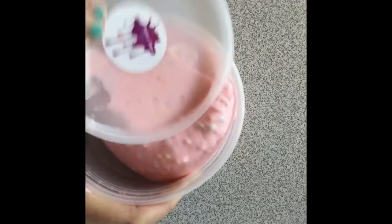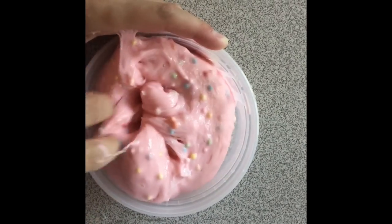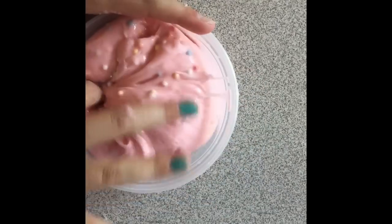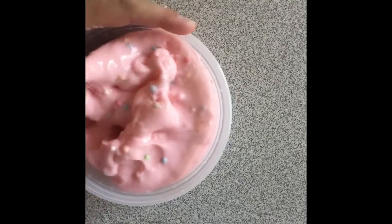This slime is called Strawberry Frosted Donut. It is a pink slime with rainbow foam beads in it. I got the idea from a donut at Dunkin' Donuts. It smells like strawberries. This slime is great if you love to pop bubbles and to poke. It is an awesome slime for people who like donuts.